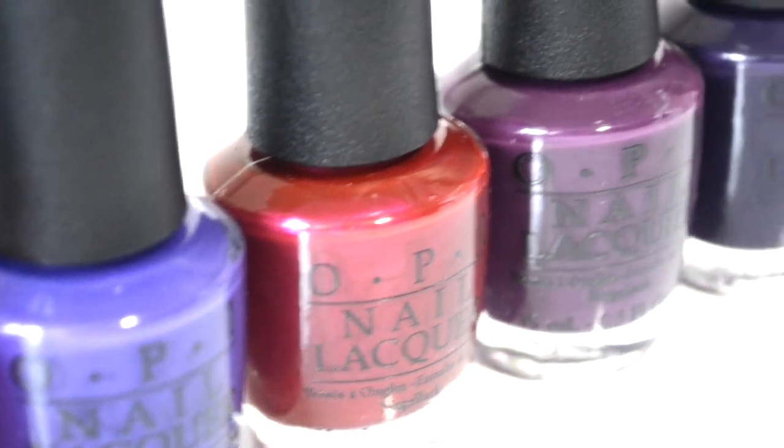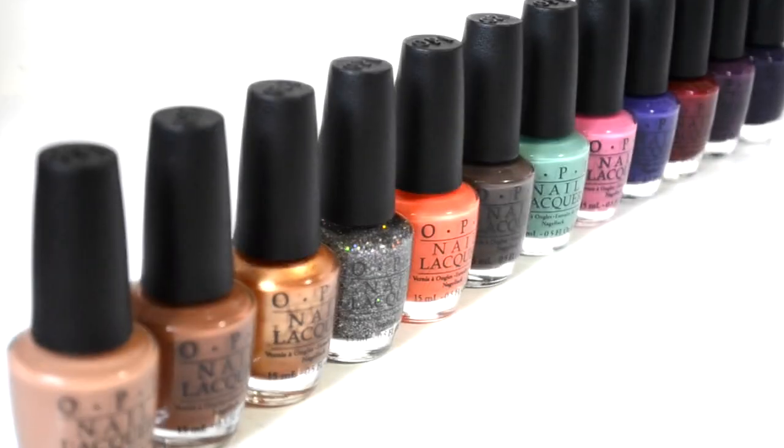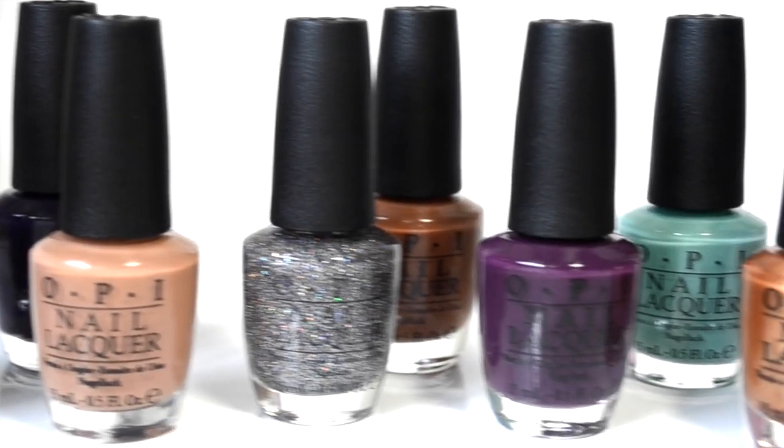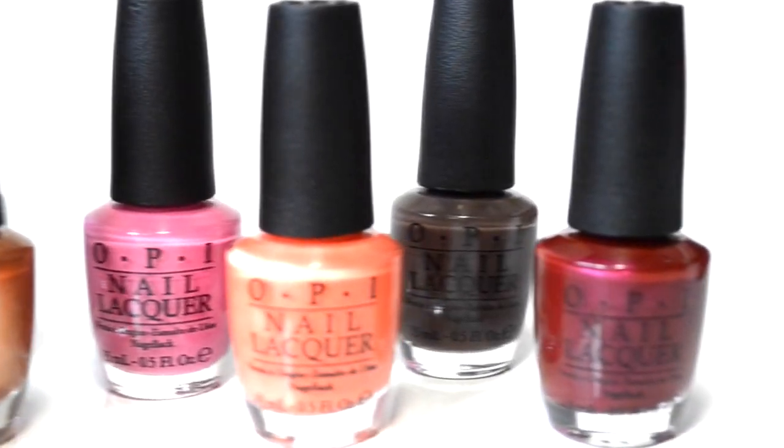I posted two blog posts on this collection already, so I will leave the links to those in the description bar if you want to check it out. Be sure to subscribe so you don't miss any of my upcoming videos on new nail polish collections and other makeup goodies. Now let's get on with the swatches.